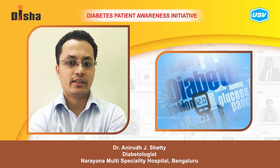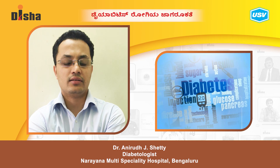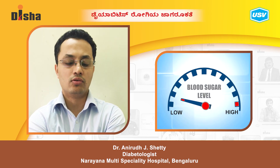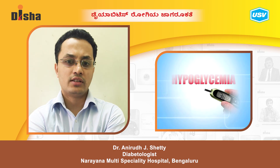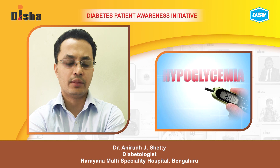Coming to the topic of Diabetic Emergencies. The common emergencies we see in clinical practice are hypoglycemia, or low blood glucose, and DKA, Diabetic Ketoacidosis. Hypoglycemia occurs when blood sugar is less than 70 mg/dL.